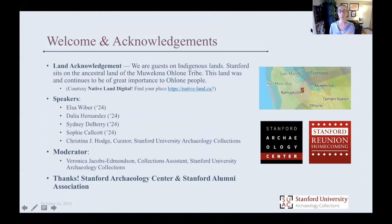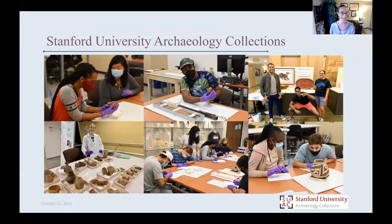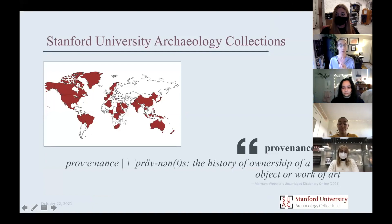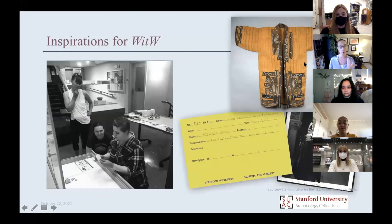Veronica is showing the Stanford archaeology collections welcome and acknowledgement slide — all the faces that are smiling underneath their masks, working in the collections. The next slide is the provenance slide. On this map, everything highlighted red is where we need to know more about where collections are from.